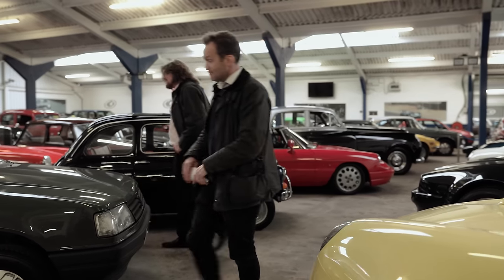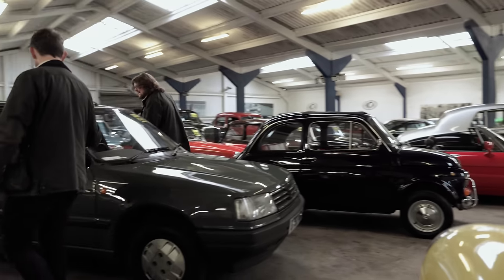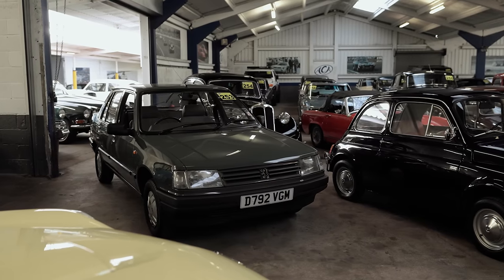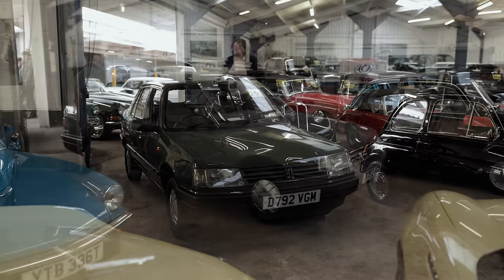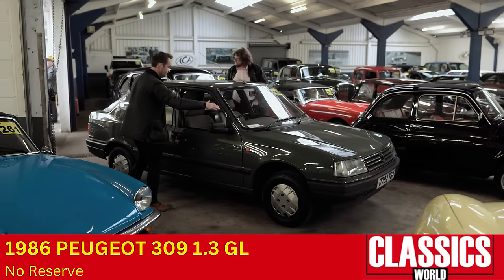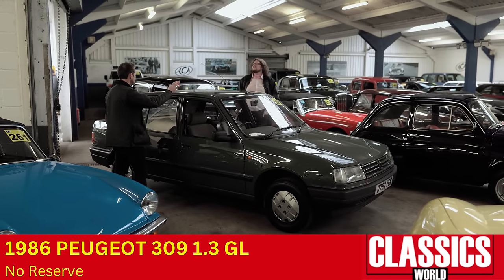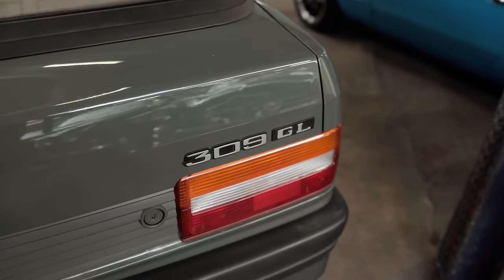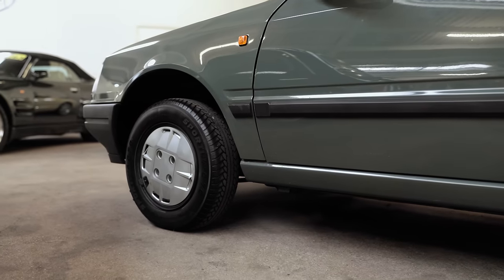We've got this Peugeot 309 — beautiful. What I love about this is that it's a very early car so it's got the original early dashboard. This lacked any of the Pininfarina niceties of the 205, because of course it was going to be a Simca — a Talbot. It was going to be the Talbot Arizona. Instead we got it as the oddly numbered Peugeot 309.